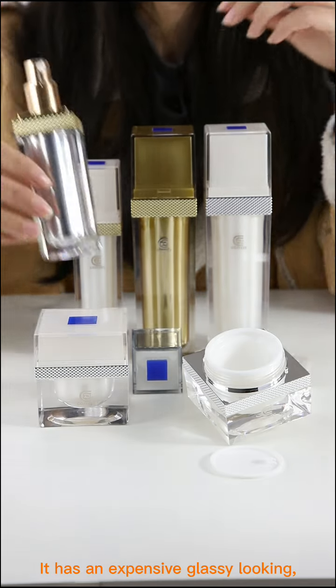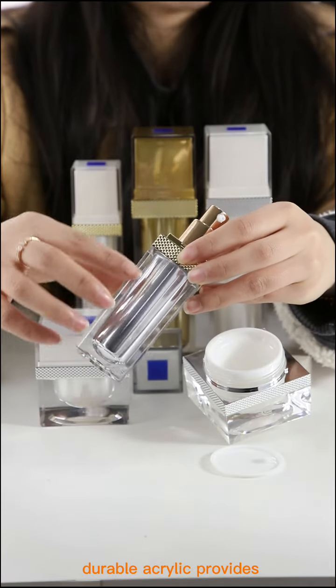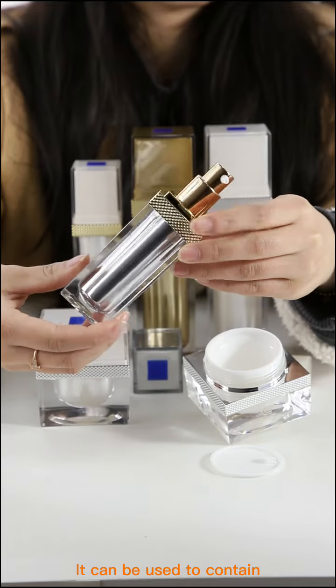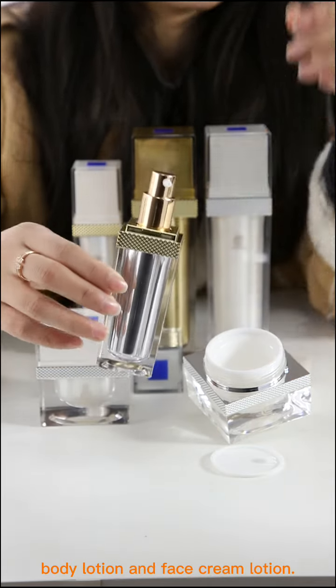It has an expensive, glassy looking finish. The shatter-resistant, durable acrylic provides protection from breaking. It can be used to contain body lotion and face cream lotion.